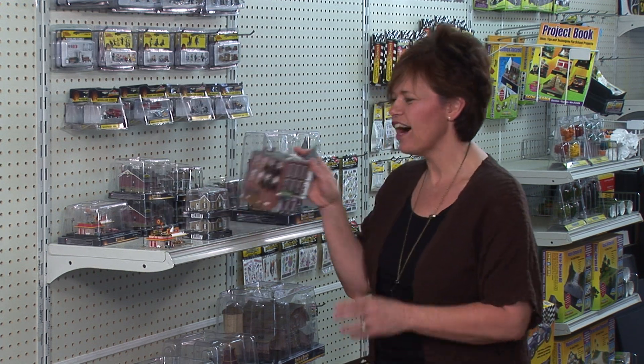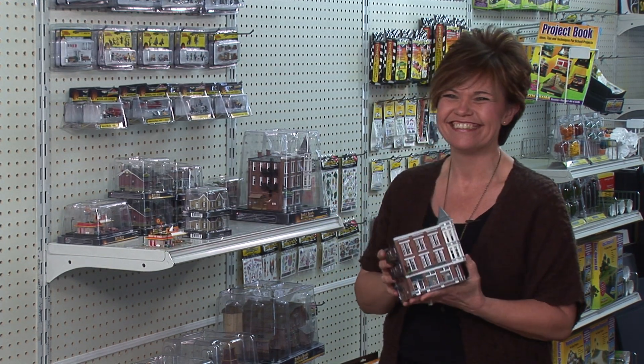Street accessories and pedestrians are new for the HO scale scenic line. Oh, crap! O scale, O scale, O scale!